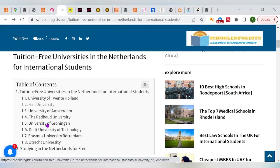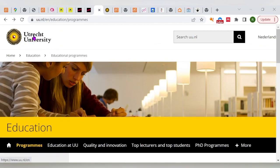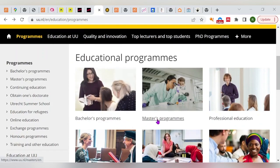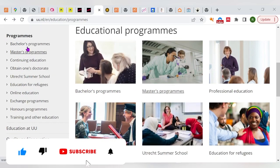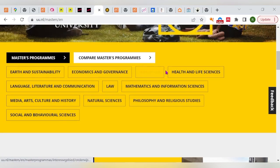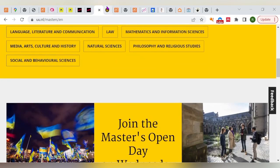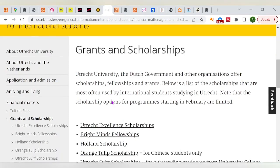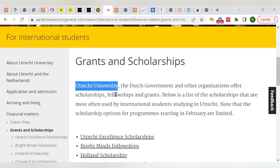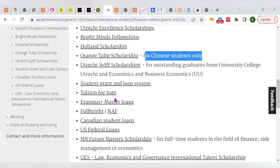Back to the website — there are other universities that also offer scholarships. Let's take Utrecht University as our second case study. Utrecht University offers programs for bachelor's, master's, and PhD. Looking at the sidebar, master's programs include health, sustainability, economics, education, and health science. You need to find whether your program is available there. The university offers a wide range of scholarships including the Utrecht Excellence Scholarship, Bright Minds Fellowship, Holland Scholarship, and the Orange Tulip Scholarship — which is for Chinese students only.